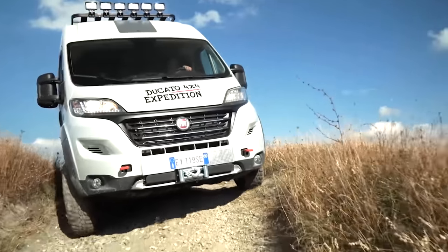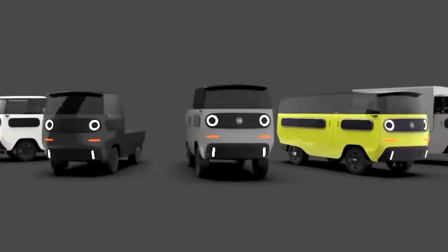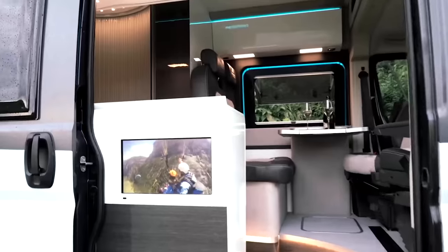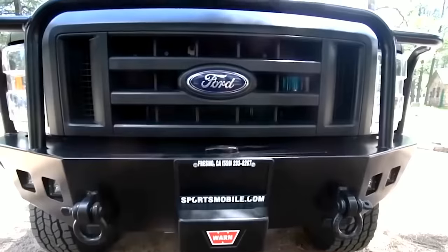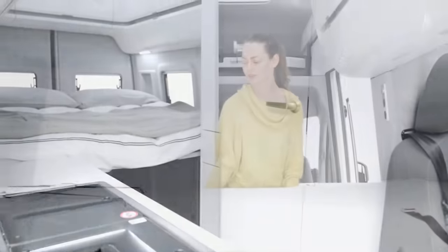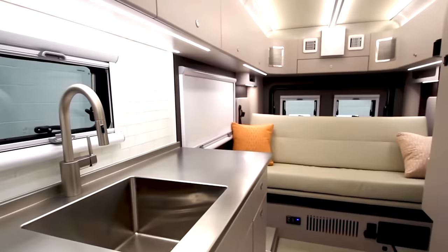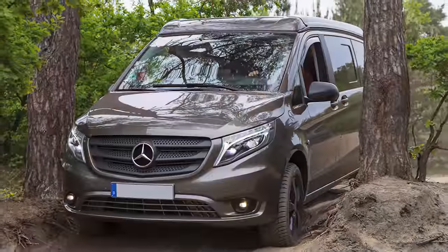When you want the freedom and adventure of the outdoors without the size and price tag of a motorhome, modern camper vans are an increasingly attractive option. From compact, tech-filled campers through to fully equipped rugged four-wheel drives, there's a lot to get excited about in the world of outdoor escapes. Let's check out 10 of the most innovative camper vans coming in 2021.